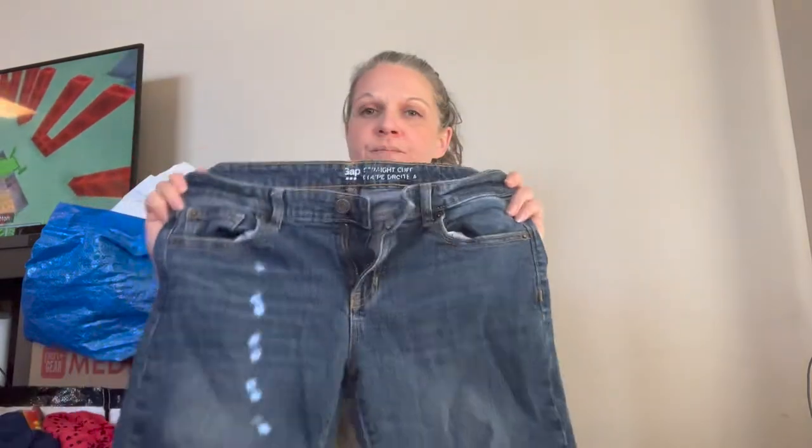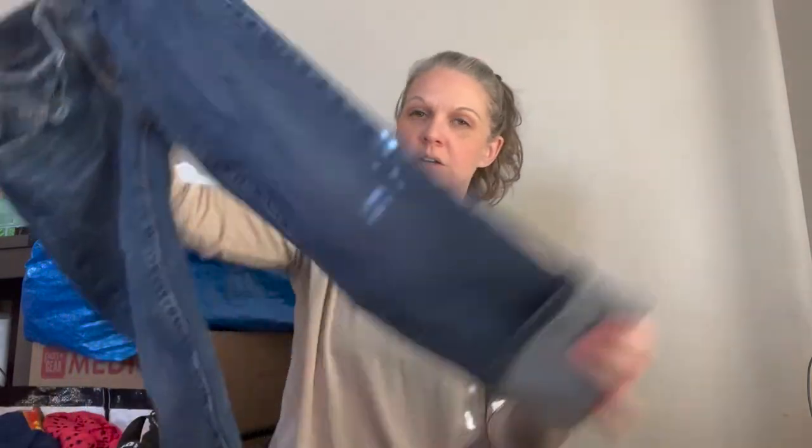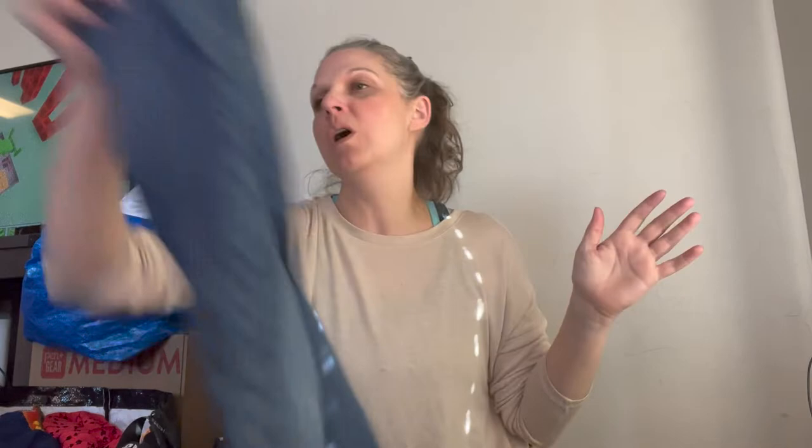And some more jeans — these are the Gap Straight Cuff, size 6. They have this great little cuff so they're kind of cropped.